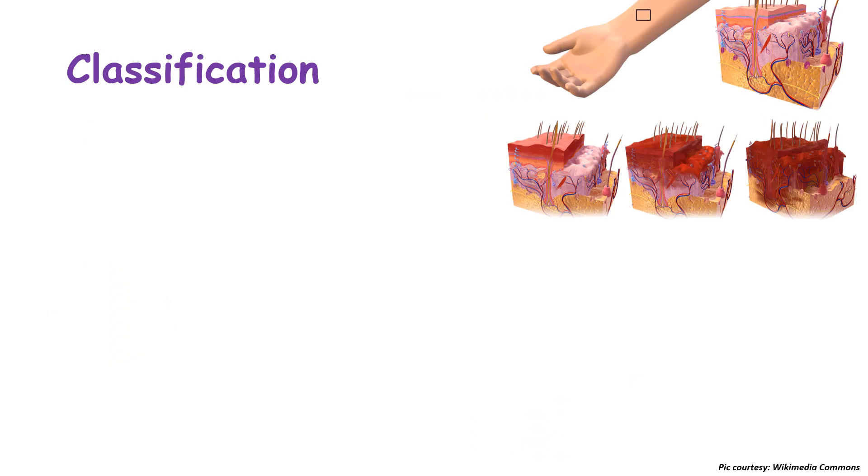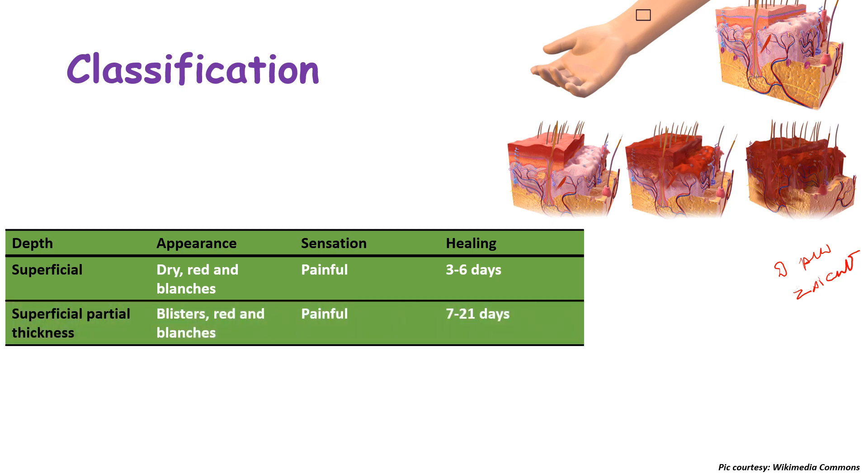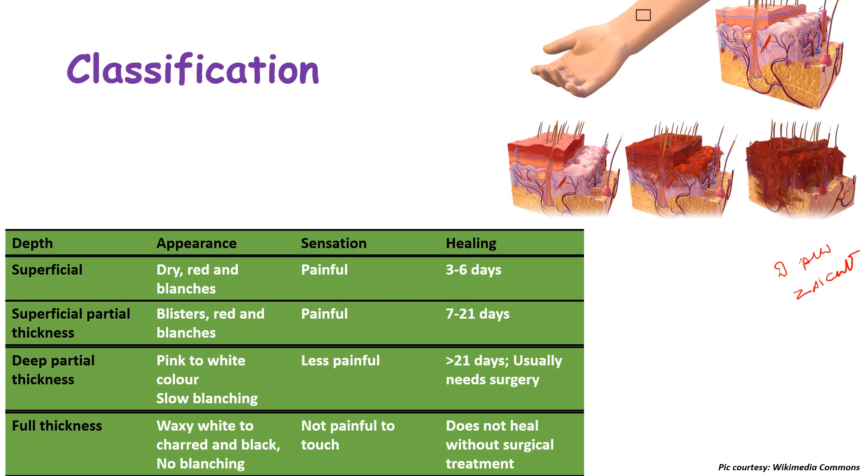Burns are classified on two bases: depth and extent of body surface area involved. On the basis of depth, the IAP classifies burns as: superficial burns — dry, red, blanching, painful, healing in 3–6 days; superficial partial thickness — blisters, red, blanching, painful, healing in 7–21 days; deep partial thickness — pink to white, slow blanching, less painful due to nerve ending destruction, healing in more than 21 days requiring surgery; and full thickness — waxy white to charred black, no blanching, painless, not healing without surgical treatment.